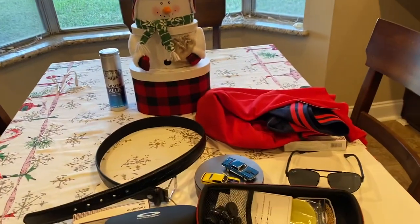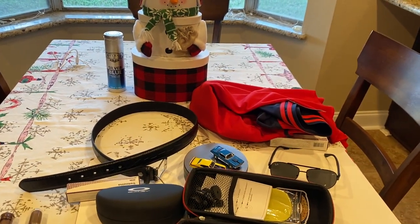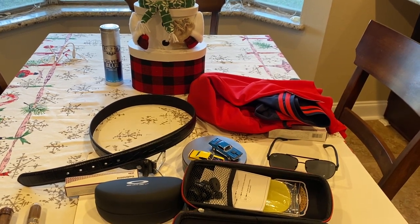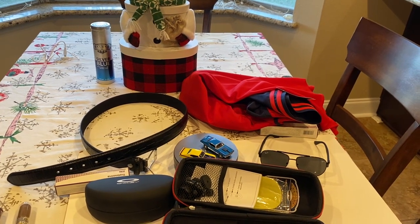So I hope you enjoy the video. These are the things that we purchased. Didn't spend a whole lot of money at all. If you enjoyed the channel and the video, please give it a big thumbs up, hit the subscribe button, and we'll talk to you on the next one. Thanks for watching.